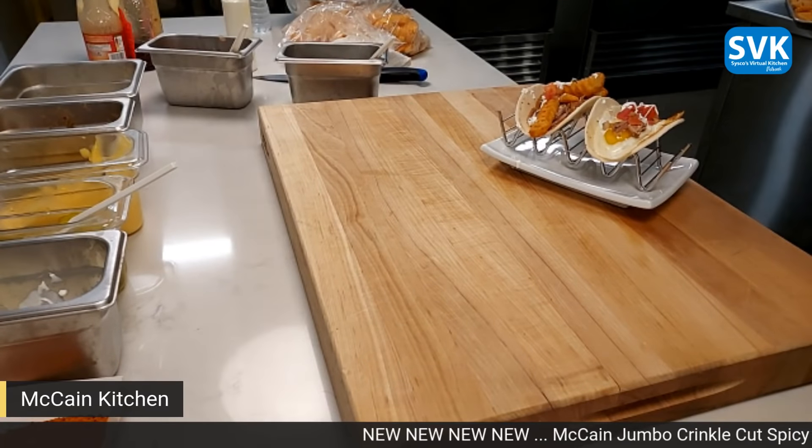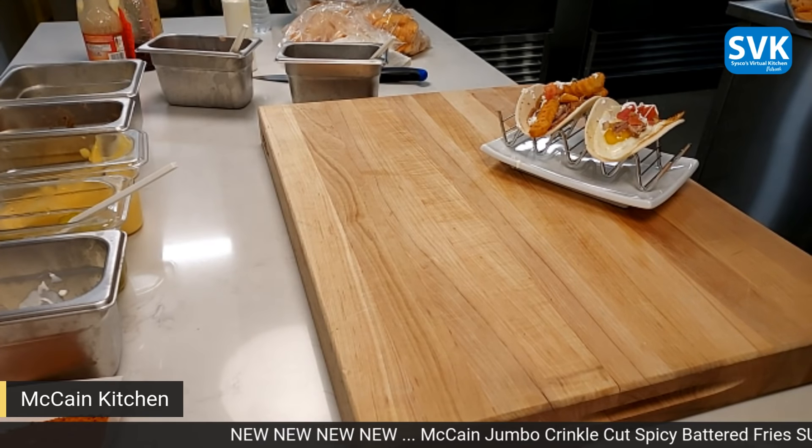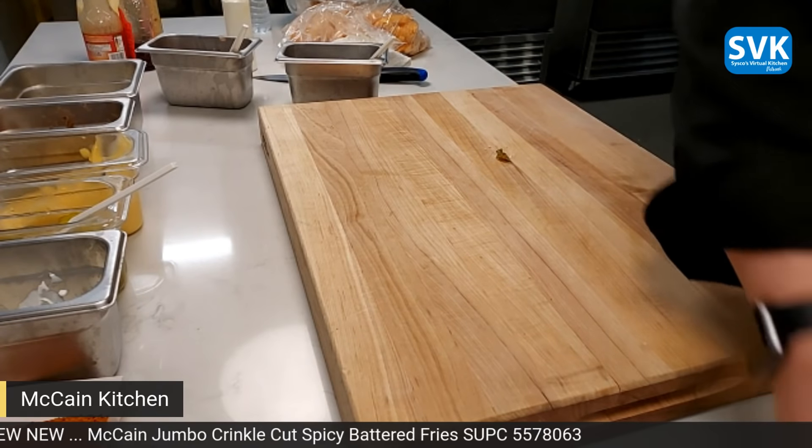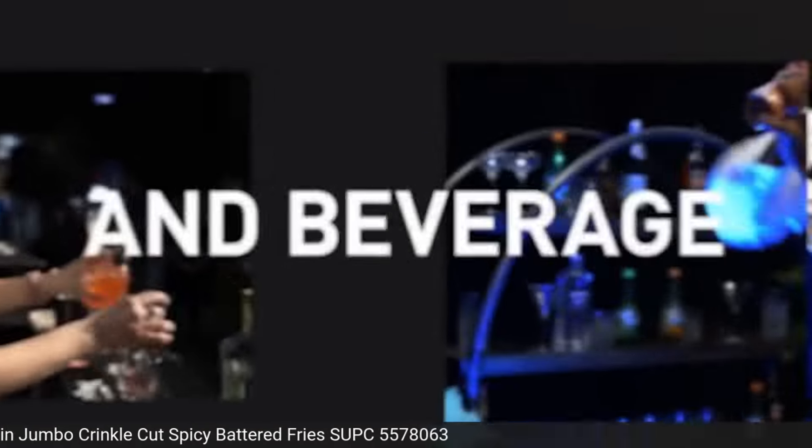We're going to break for a quick commercial and then we'll come back with more ideas with Chef Mark and Chef Ron.